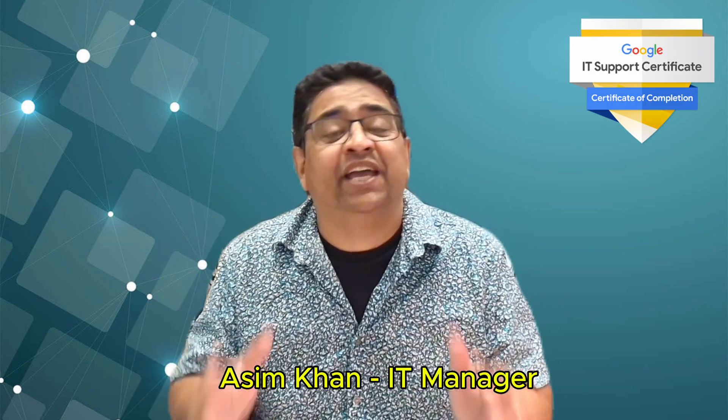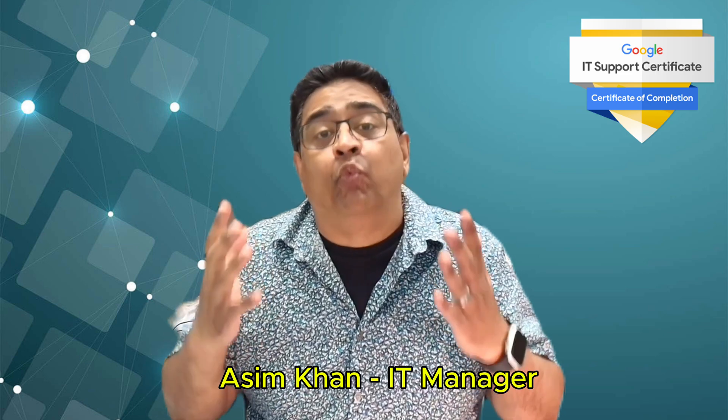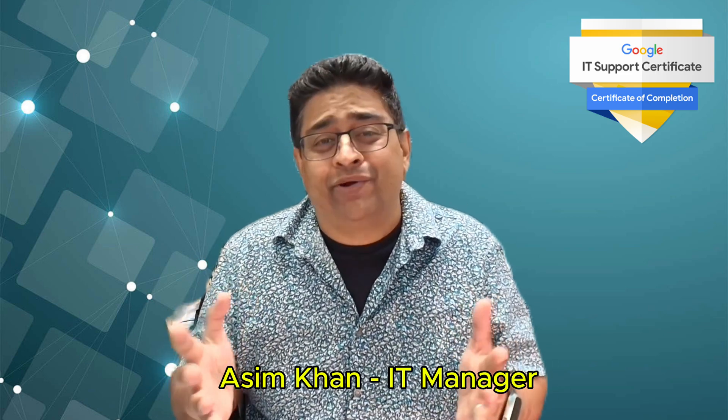Hey, what's up, fellas? If you're new to IT and feeling confused about where to start your career, you're not alone. Many beginners struggle to find a clear path, and that's exactly why I'm making this video – to help you ease into the IT world with confidence.